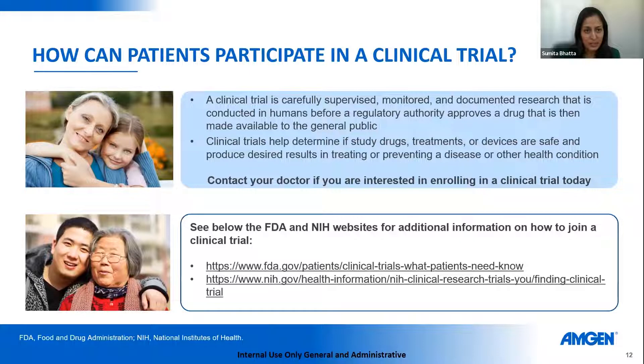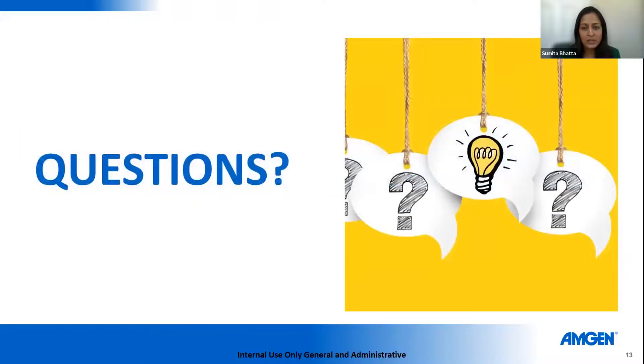If you or a loved one is interested in a clinical trial, it's important to know that these trials are carefully supervised, monitored, and documented because this is research conducted in humans. They help determine if study drugs and treatments are safe and produce desired results. There are several ways patients can enroll — that information is listed on-screen. Your physician can also tell you about what may be available at their center. That concludes the main portion of the presentation.